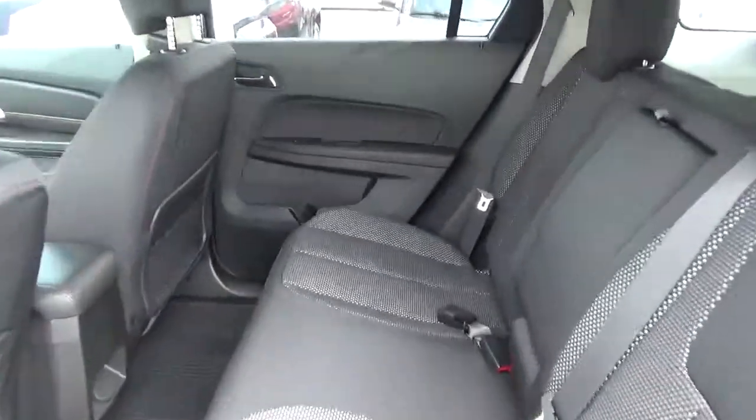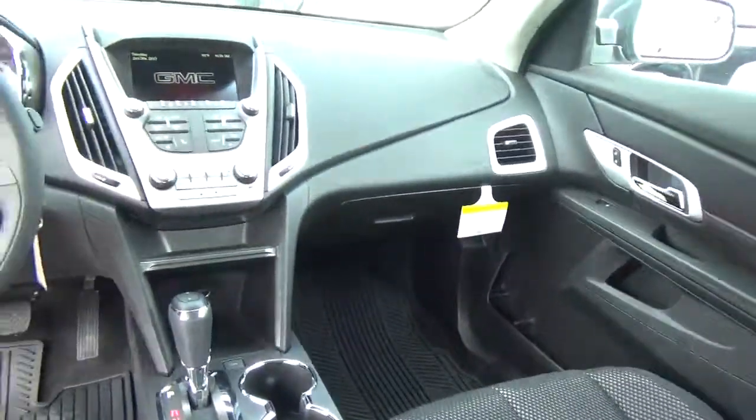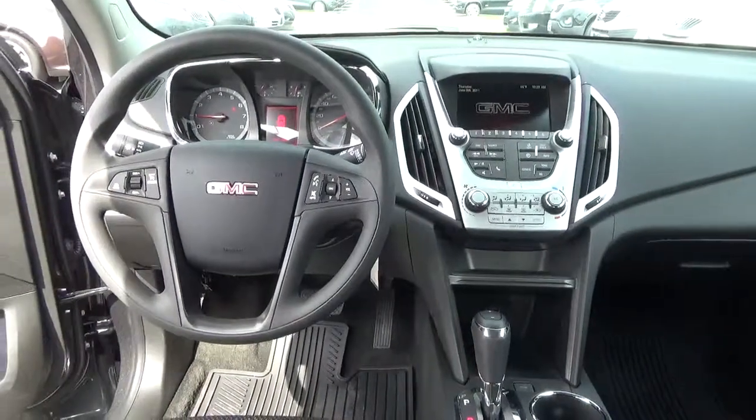Folding rear seat. Come check us out at Hay to See Automotive on the west side of Columbus. We'll see you next time.